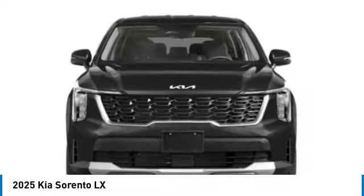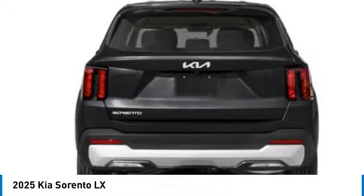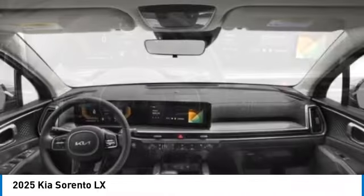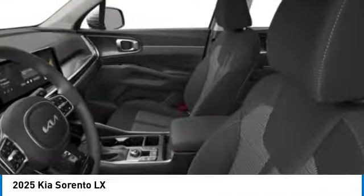This vehicle has less than 100 miles. Here are some of this vehicle's great options: rear spoiler, alloy wheels, brake assist, remote keyless entry, speed control, four-wheel disc brakes, electronic stability control, rear window defroster, rear window wiper.